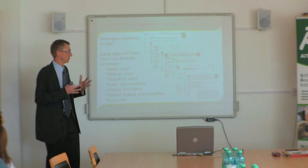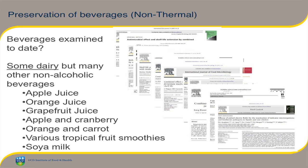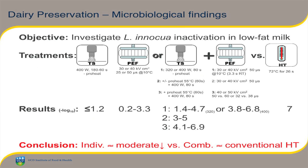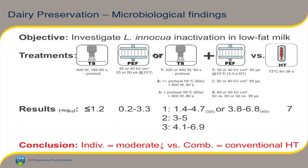We have around 20 to 23 publications at this stage, and we've largely focused on beverages — a lot of work on milk, but also a lot on juices and combinations of juices and smoothies. We work with surrogates for pathogens rather than pathogens themselves. This is an example of work we did with Listeria innocua, a surrogate for Listeria monocytogenes, in low-fat milk. We combined thermosonication — ultrasound with a little bit of heat — looking at it on its own, pulse electric fields on their own, then combined the two together, with a conventional heat treatment of 72°C for 26 seconds as a control.